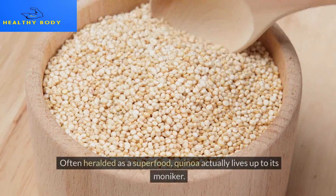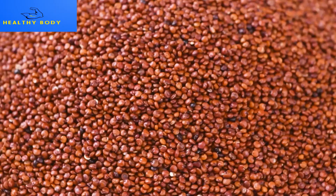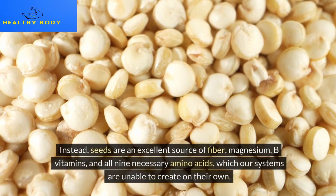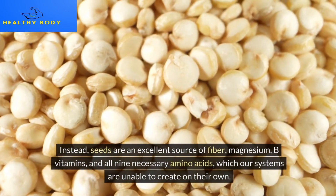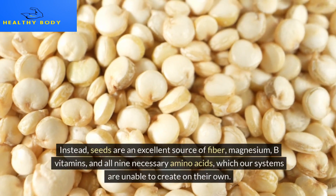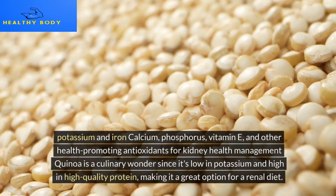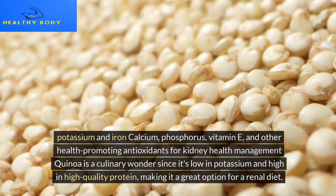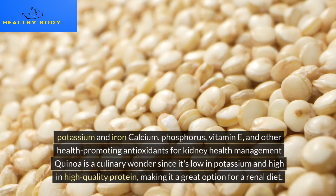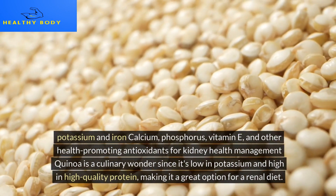Often heralded as a superfood, quinoa actually lives up to its moniker. This ancient grain — or more precisely, seed — is an excellent source of fiber, magnesium, B vitamins, and all nine essential amino acids, which our bodies are unable to create on their own, as well as potassium, iron, calcium, phosphorus, vitamin E, and other health-promoting antioxidants. For kidney health, quinoa is a culinary wonder since it's low in potassium and high in high-quality protein, making it a great option for a renal diet.